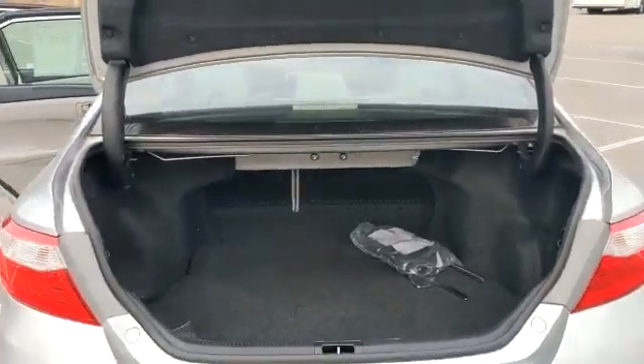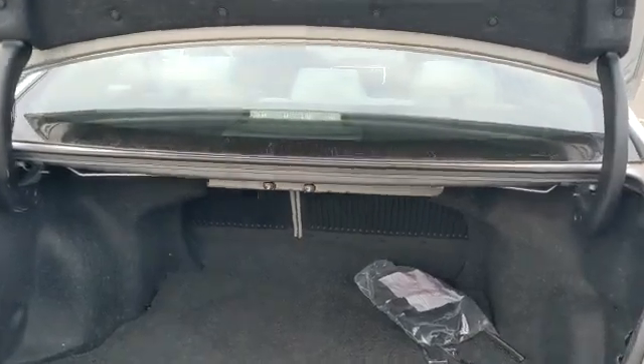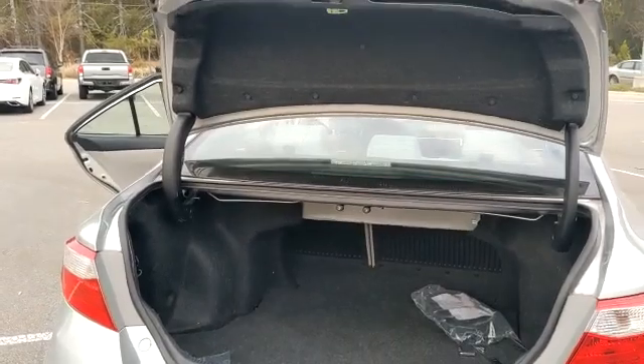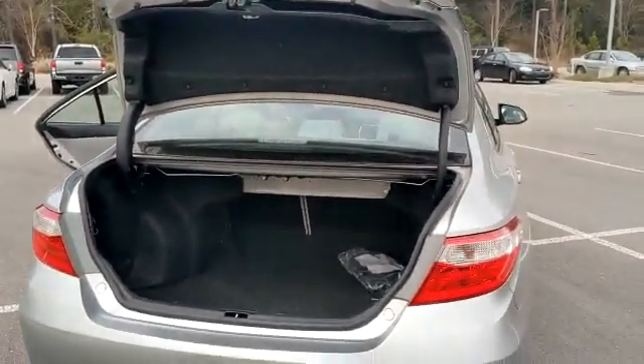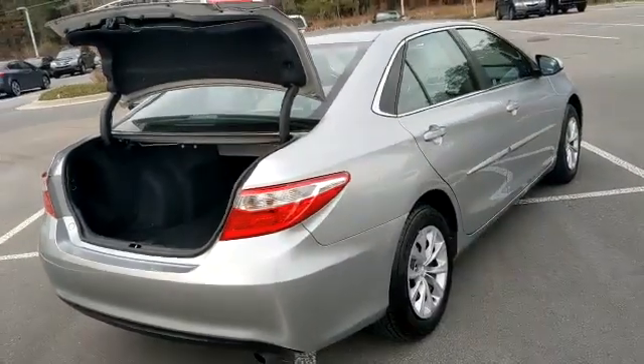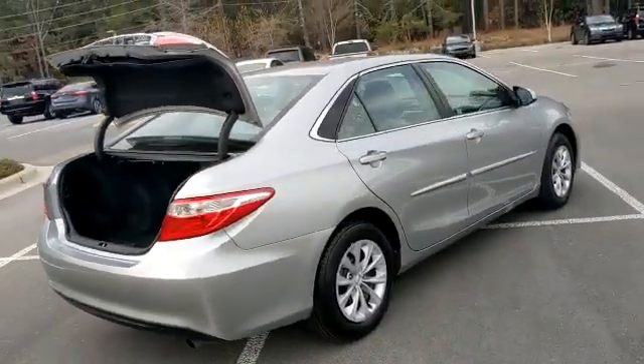You have a very large trunk as well, with the pass-through for the rear seat so you can fit much larger items back there. Once again, this is Alex Wolfe from Pinehurst Toyota and this is our 2016 Toyota Camry. Thank you.